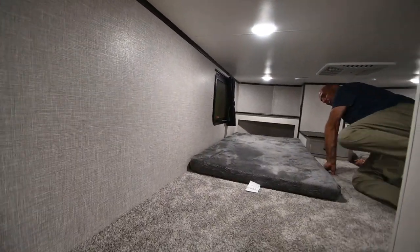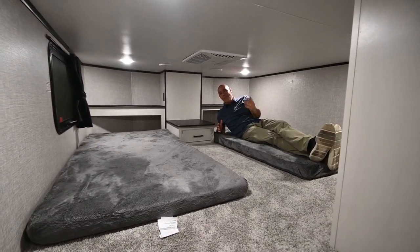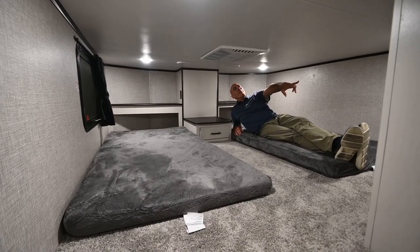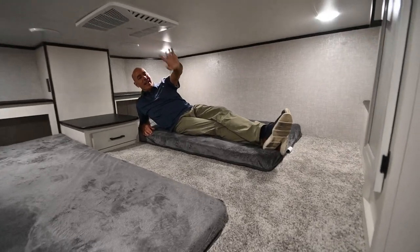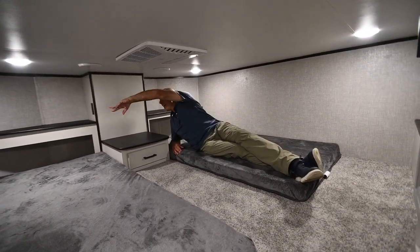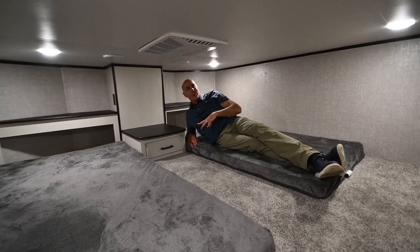I'm six feet tall and there's room for me up here. Bed here, bed there. Room for a TV up there. I can stay comfortable with the AC. Got a little storage cabinet — in the middle, I should say — a little storage area up here for books and your phone, throw your shoes or whatever.